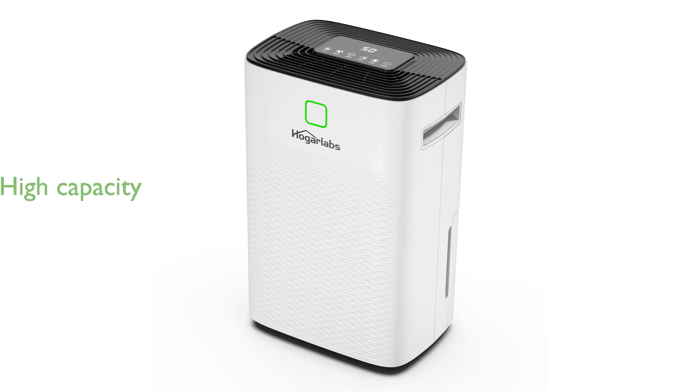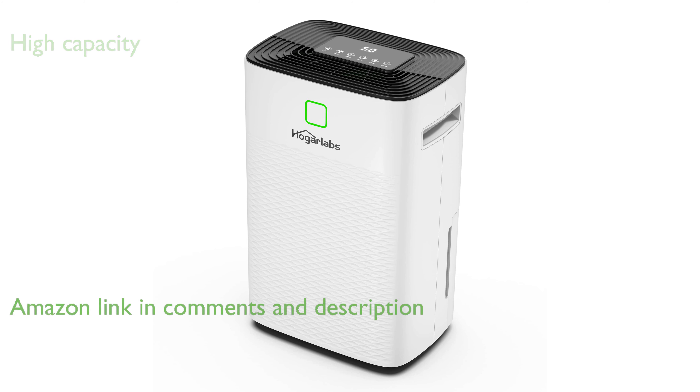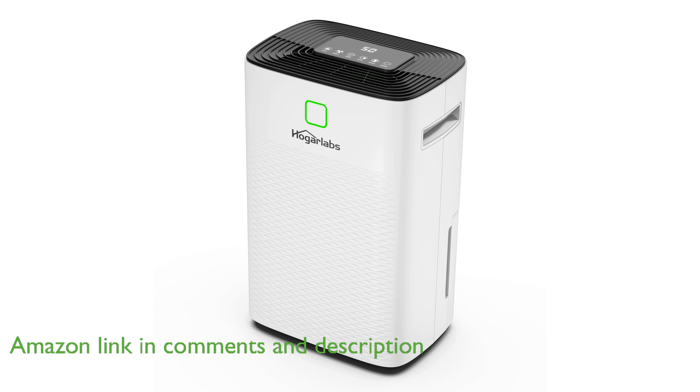The Hogar Labs 50-Pint Dehumidifier is capable of removing up to 50 pints of moisture daily, making it ideal for various spaces such as basements, garages, bathrooms, bedrooms, kitchens, RVs, and offices.